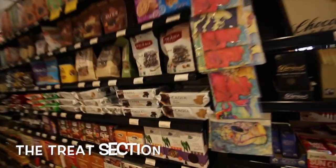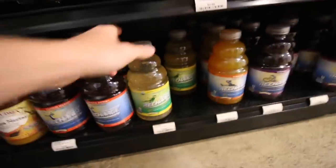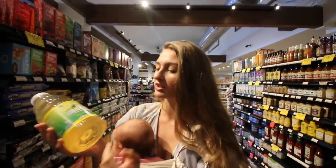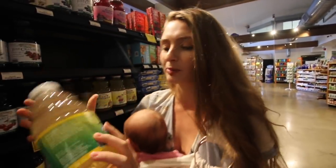The treats section. These look good for the boys, I think we should get these. This is super good for your immune system and for vitamin C, especially if you're sick, but also just on a regular basis for immune support. It's a super yummy drink.